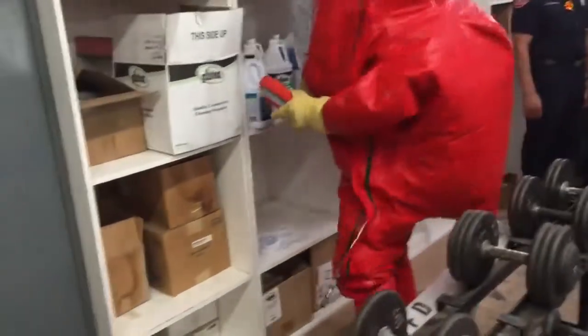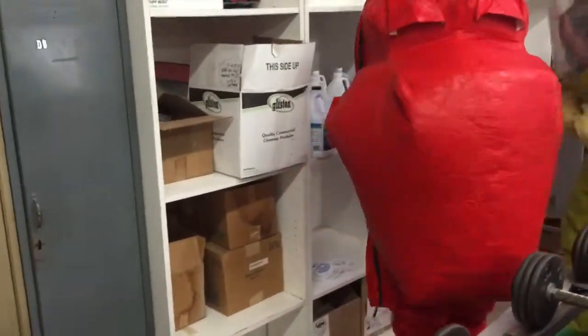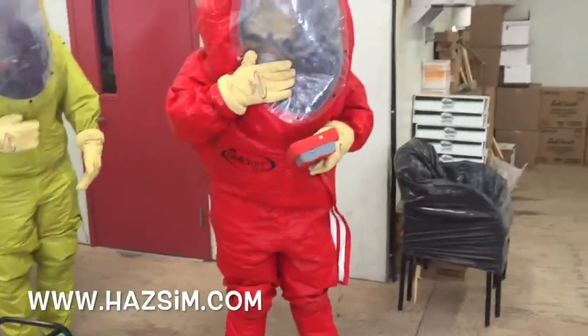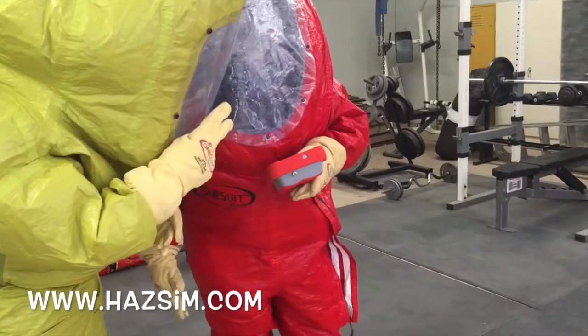Here, the team members experience realistic decision-making and are challenged to work it out. This improves the learning process for both the student and the instructor. The HAZSIM does not require exposure to dangerous substances and can simulate 4, 5, 6 gas, radiation, and more.